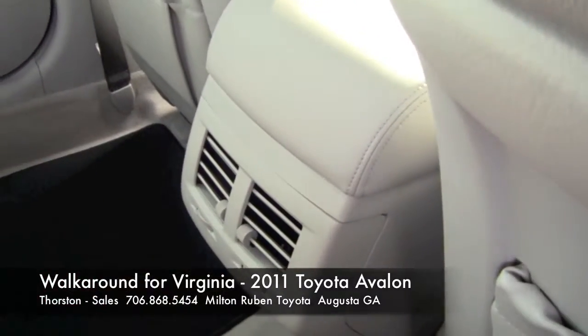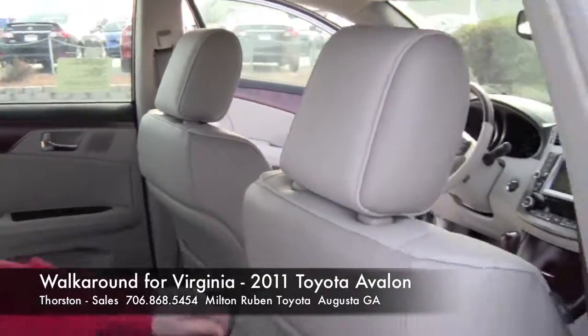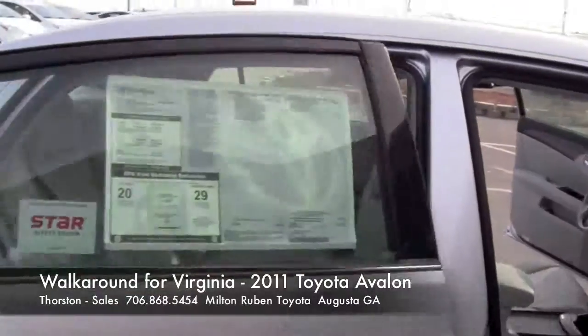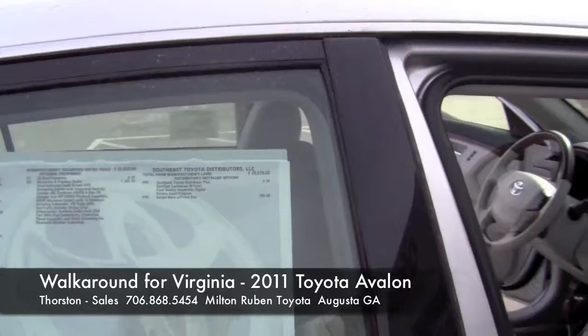You also have your own ventilation for heating and air. That's really about it, Virginia. That's the actual Monroney label of the vehicle.